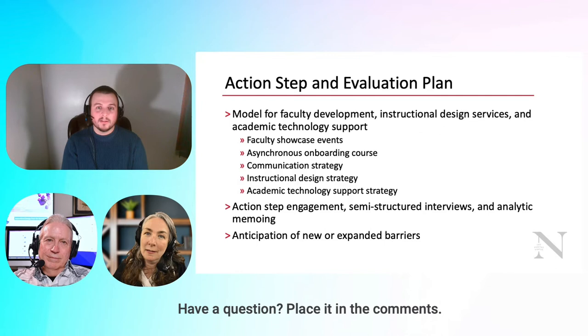Having someone like Barbara or Gabby — people faculty know and can talk to — and knowing someone will help them regardless of the situation within the D'Amore McKim context is extremely helpful. All five of those were faculty-driven recommendations gathered in cycle one, and in cycle two, faculty engaged with each one of those action steps.